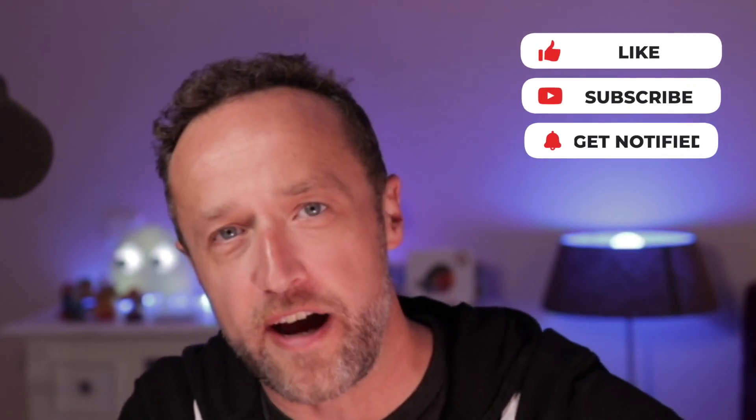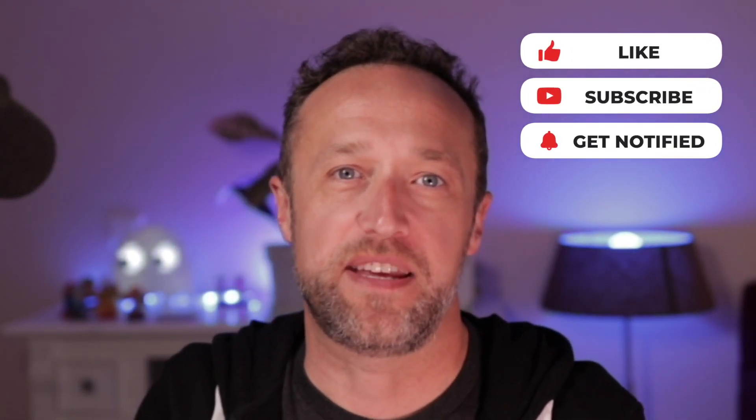And there we have it — that's the end of this video. What do you think about page builders? Are you using things like Elementor or Divi? Let me know in the comments. I do read all the comments I get and I'll try to reply to as many as I possibly can. Until next time, bye for now.